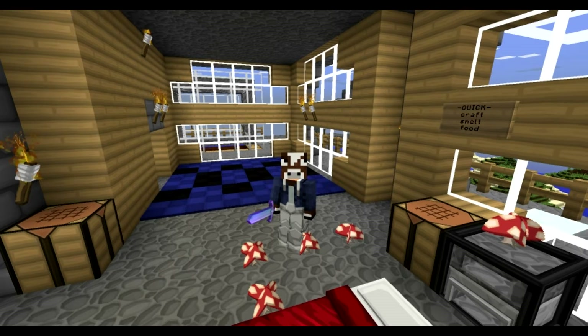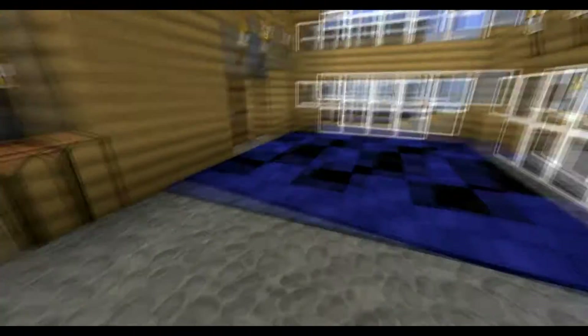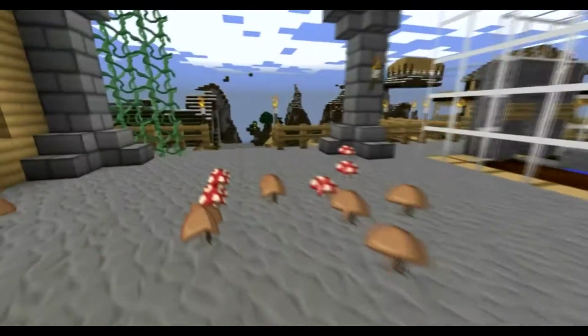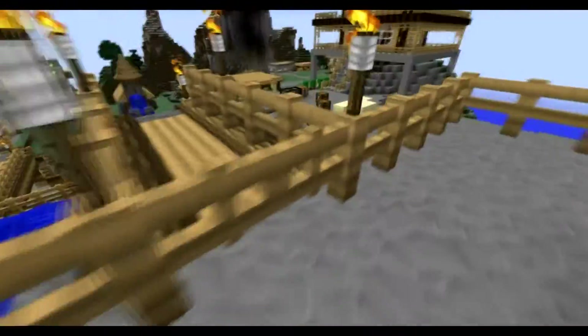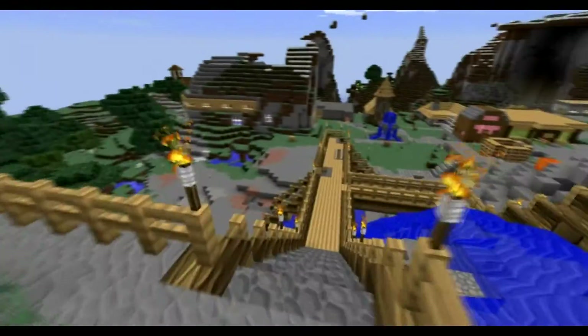Hello everybody, how are you doing? Welcome to the town of Stonewall. Now if you guys don't know what Stonewall is, you should be ashamed — just joking. But if you don't know, it is a town that me, Dakota, and RJ are building on Dakota's channel exclusively, because this is his server and he's running all of this.